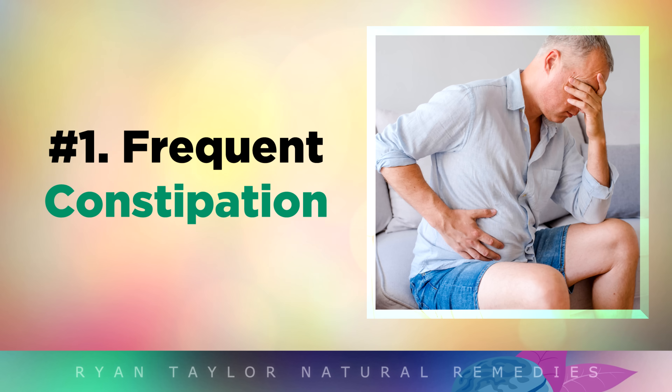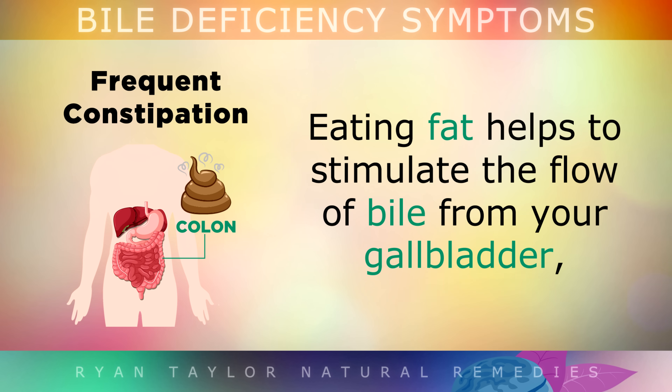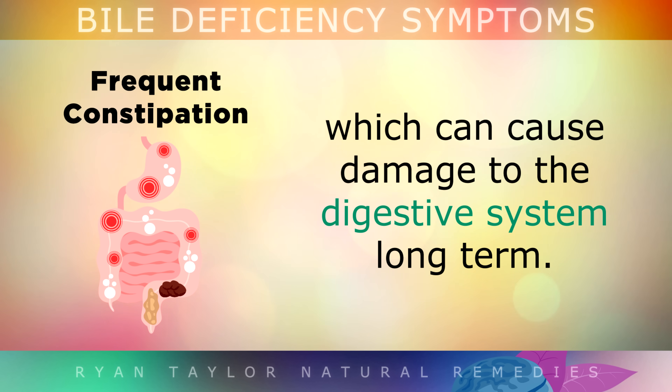The first symptom of a bile deficiency is frequent constipation. Eating fat helps to stimulate the flow of bile from your gallbladder, which then lubricates the colon and helps you to pass stools. If you don't have enough bile, you may often become constipated, which can cause damage to the digestive system long term.